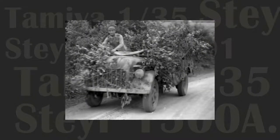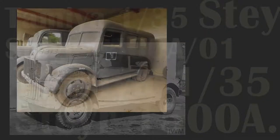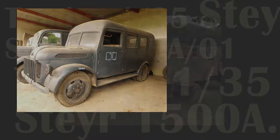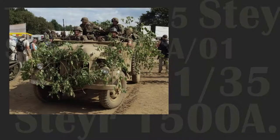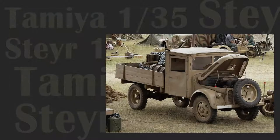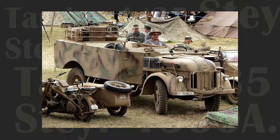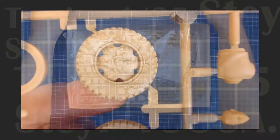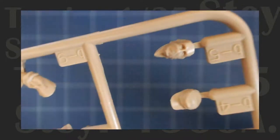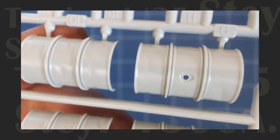As the German forces desperately rushed to mechanize, the military establishment scoured the country for suitable vehicles that could be pressed into service. Enter the Steer 1500A. Having earned its reputation in the fighting in North Africa, this light military transport was renowned for its reliability and stout design. In this episode we'll unbox Tamiya's 1/35th scale offering — great engineering, crisp molding, clear instructions and plenty of value-added parts. This kit is a fitting tribute to its venerable subject.